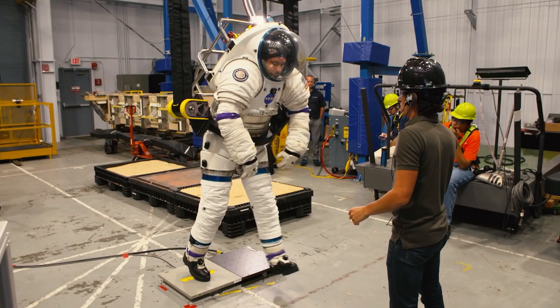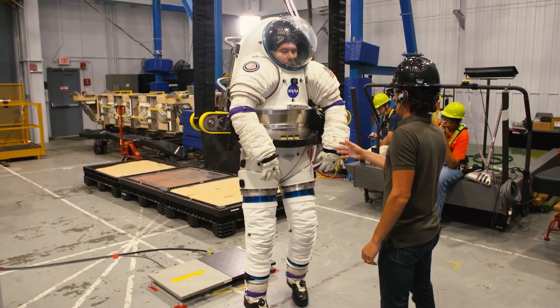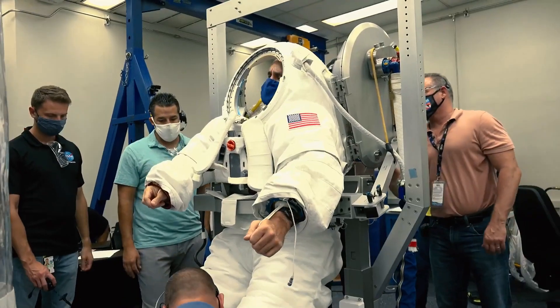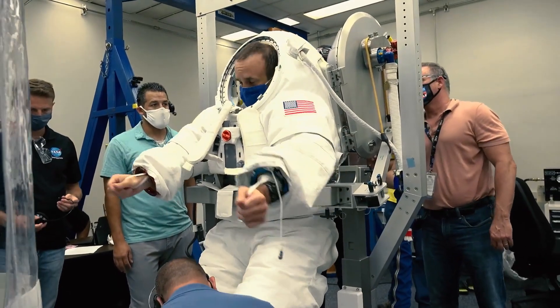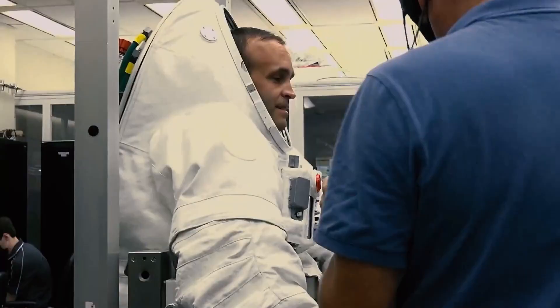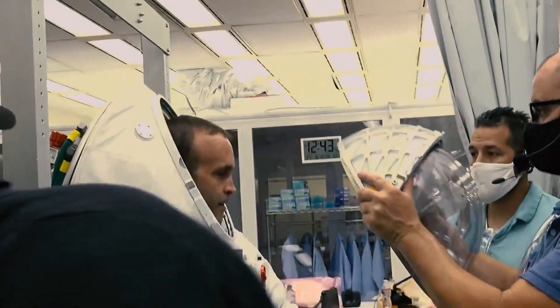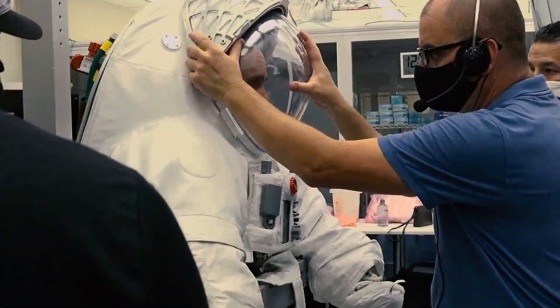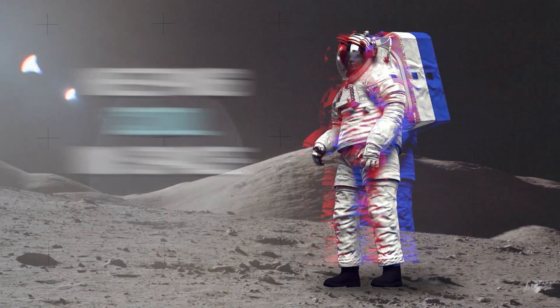Under the Artemis program, NASA and its partners are planning to return astronauts to the moon, and the agency is testing new spacesuit technologies. As a new age of exploration heats up, engineers are looking to improve how to keep astronauts cool in space.